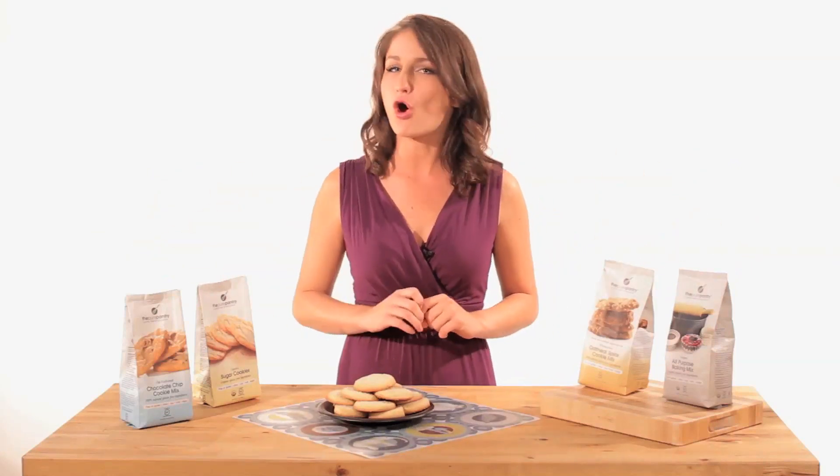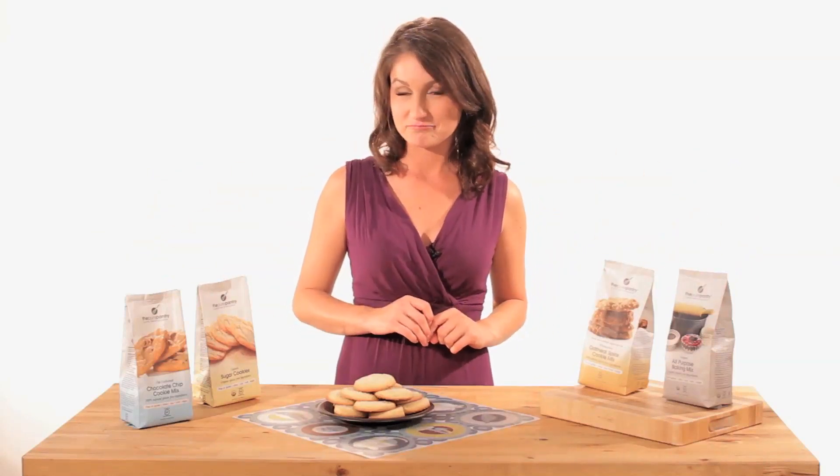These four items are normally a value of $35, and today you can receive it for only $19. That's a pretty good deal. Enjoy making fresh baked cookies, and I'll see you soon with another great deal from GlutenFreeSaver.